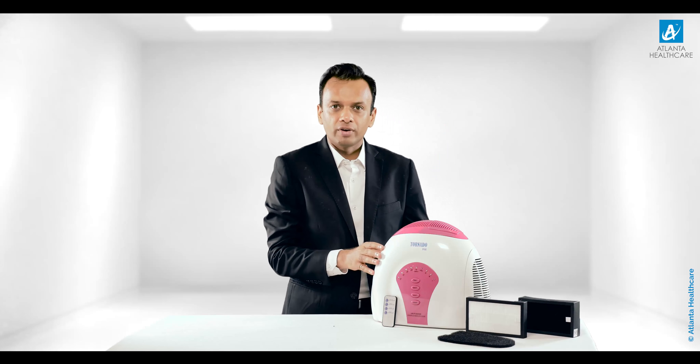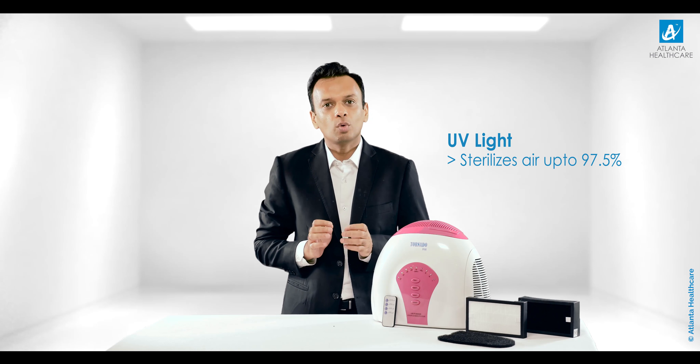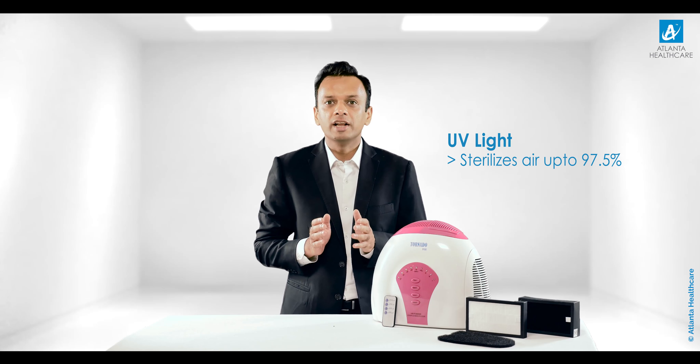The air purifier also contains ultraviolet light. Ultraviolet rays sterilize air up to 97.5%, providing protection from bacteria and virus.